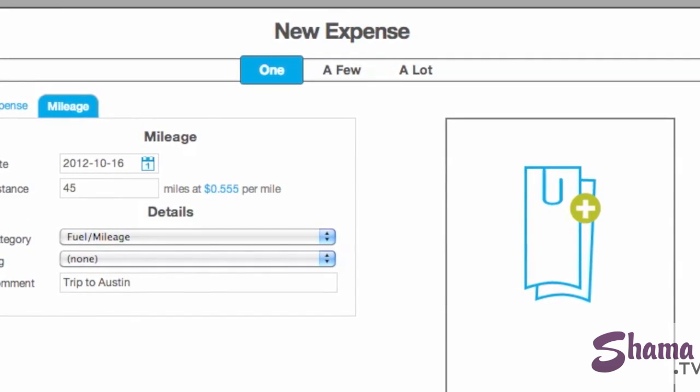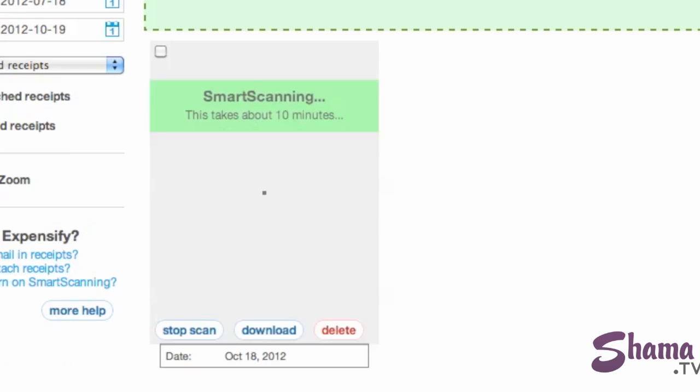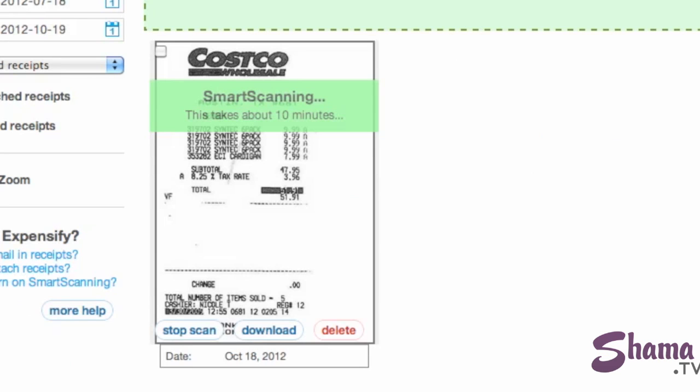It lets you import expenses right from your own credit card or bank account. You can also let it scan your paper receipts. Wouldn't it be great if at year end you handed this to your accountant rather than an old shoebox with receipts? I'm sure he'd appreciate it.